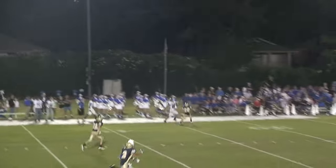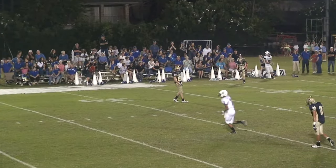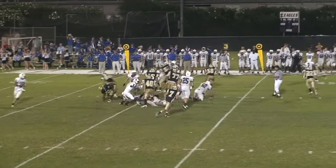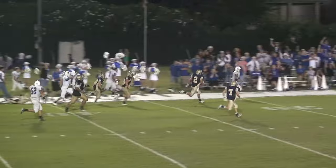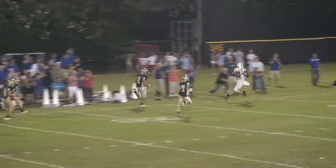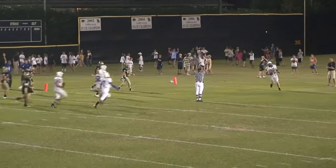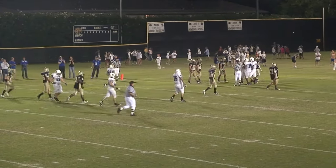Kevin Daniels back to pass, incomplete, intended for number 86. And off to Camden Joubert.